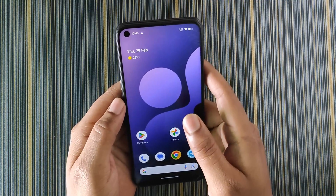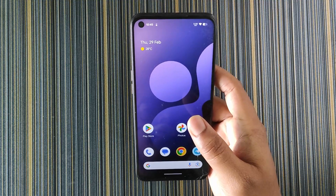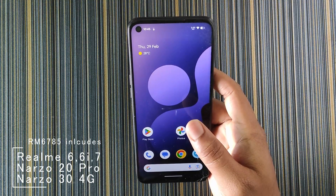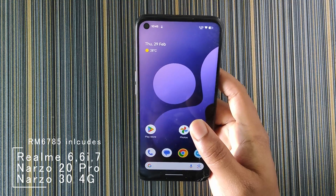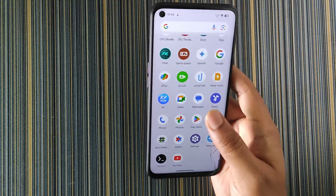Hello friends, welcome back to RomCart. Today in this video I am going to review Project Elixir version 4.1 for Realme RM6785 devices, which includes Realme 6, 6i, Realme 7, Narzo 20 Pro, and Narzo 30 4G. Sorry for the late upload, I was quite busy. However, let's get started.